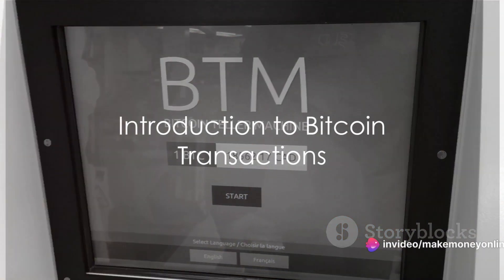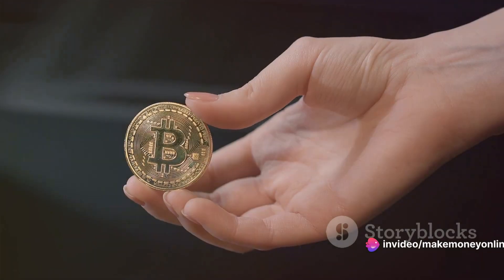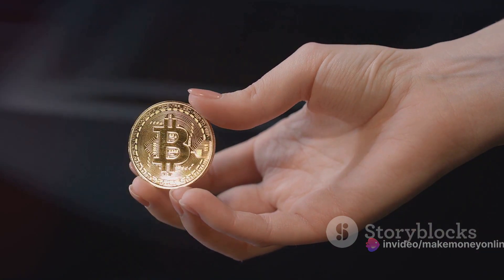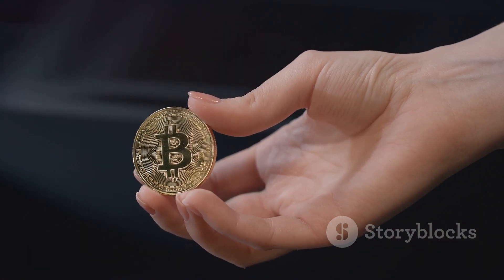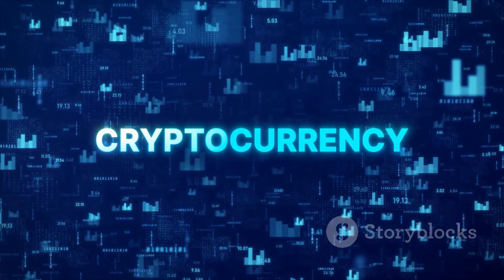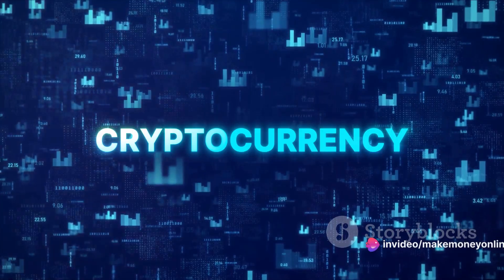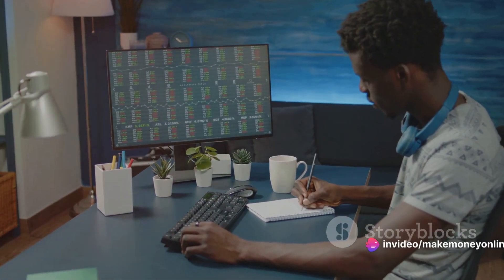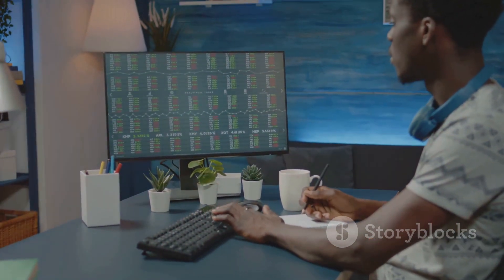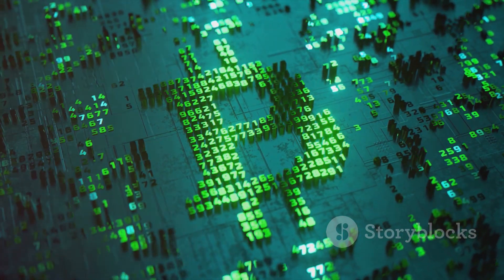Ever wondered how a Bitcoin transaction works? Let's take a moment to demystify it. Bitcoin transactions might seem like a complex beast, but in reality they're not that hard to grasp. It's a fascinating process — a blend of cryptography, distributed networks, and game theory. Understanding Bitcoin transactions is a crucial step for anyone venturing into the world of cryptocurrency.